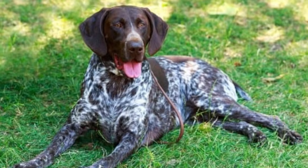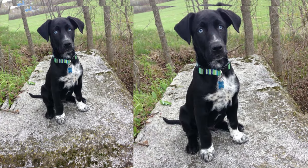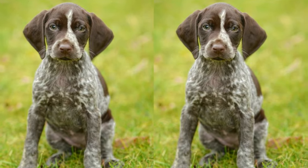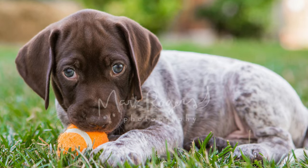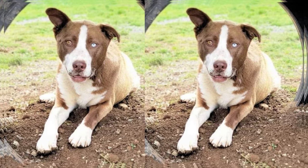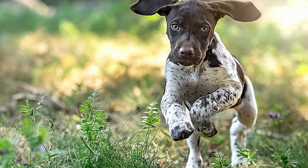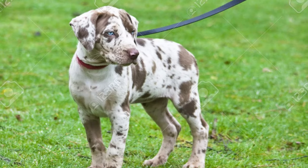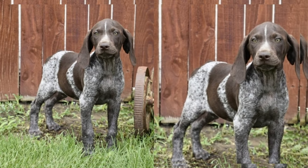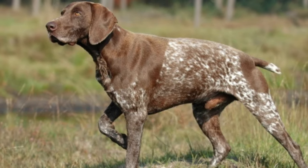Today, we have an exciting and unique dog breed to talk about: the Pointer Husky, also known as the Husky Pointer Mix. The Pointer Husky is a captivating blend of two remarkable breeds — the Siberian Husky and the Pointer. This mix results in a one-of-a-kind canine companion with a beautiful blend of characteristics. These dogs often inherit the striking blue eyes of the Husky and the elegant, athletic build of the Pointer. Their coat can vary in color and patterns, making each Pointer Husky truly unique.